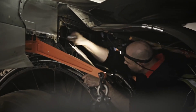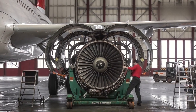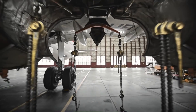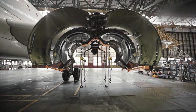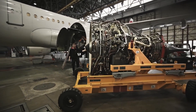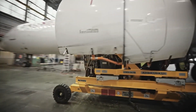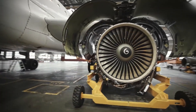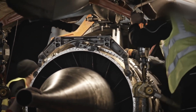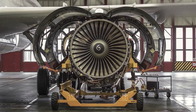Once the engine design is finalized, the engine components are manufactured using precision machining, forging, casting, and other advanced manufacturing processes. High-quality materials, including alloys, composites, and lightweight materials, are used to ensure durability, performance, and reliability of the engine components. The engine components are then meticulously assembled according to the engine manufacturer's specifications by highly skilled technicians and engineers, ensuring that each component is precisely fitted and interconnected to create a fully functional turbojet engine, with strict quality control procedures followed at every step.